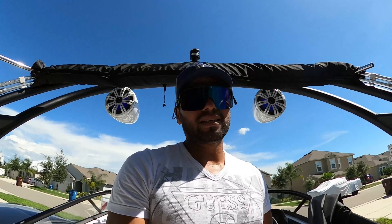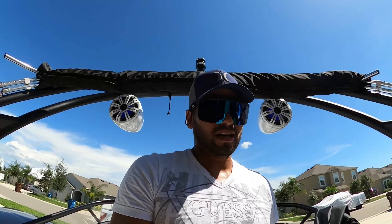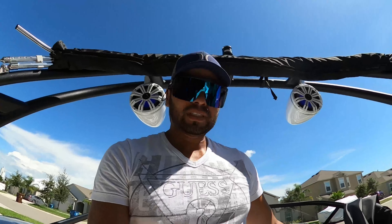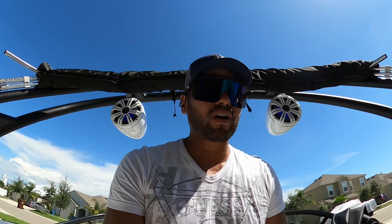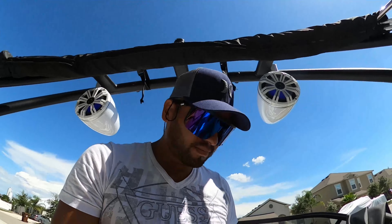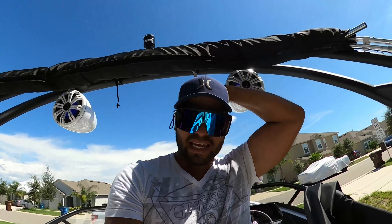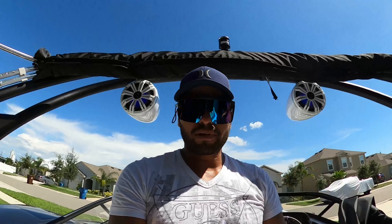With this setup, guys, you are good. You are super good — you cannot go wrong with this. I'm happy and I'm not planning to upgrade the sound system anymore. Thank you so much for all the support. Please don't forget to keep liking this video and my other videos, and please subscribe to my channel.